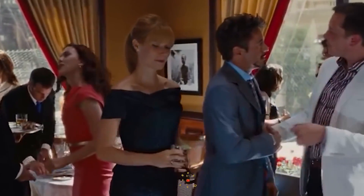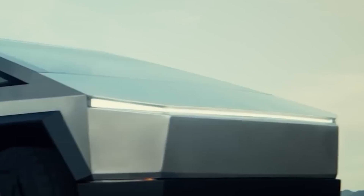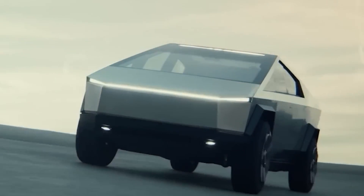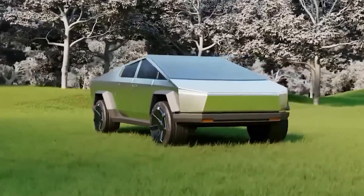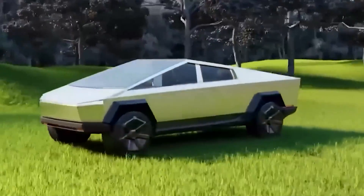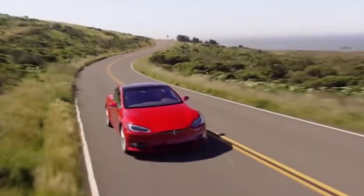For years, the auto industry undervalued Tesla as a carmaker. Still, people recognized the company's advancements, particularly in body fabrication using big casting technology. The business made significant investments in huge casting presses and stamping equipment to make fewer but larger components, which led to cheaper capital costs and more effective production lines.